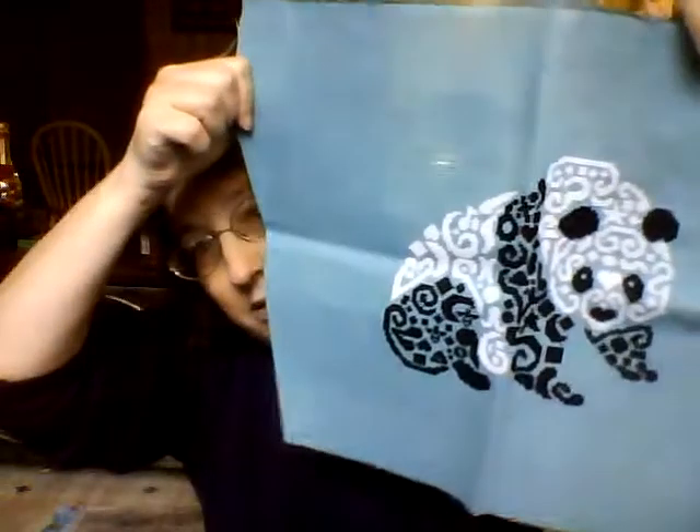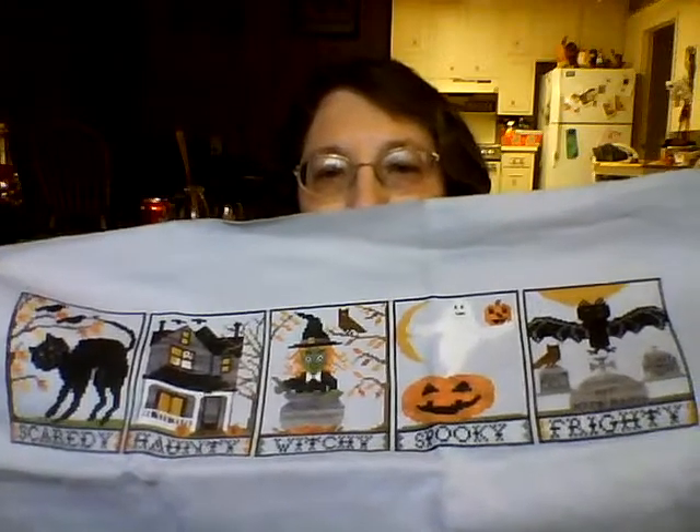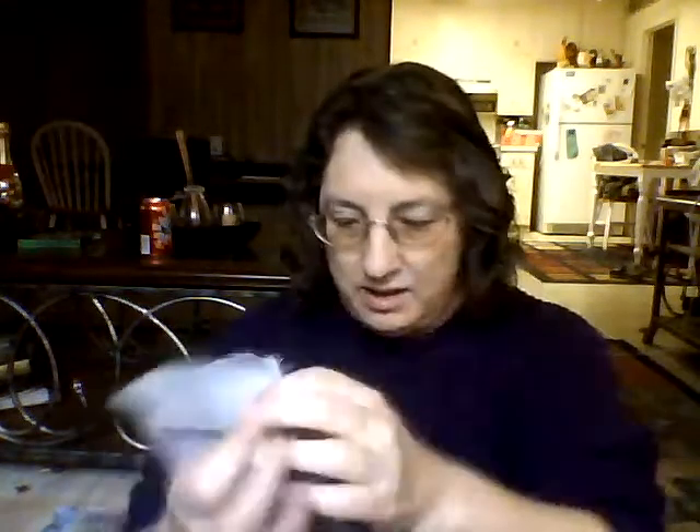Next one was Tribal Panda, done on a 16-count Riviera Aqua Aida. This was started on 5-2 and finished on 6-7 — that was one of my mania starts. Next one was a big finish for me: Halloween with a Y by Blue Ribbon Designs, done on a grayish Aida. This was a 2015 start and I finished it on June 23rd.